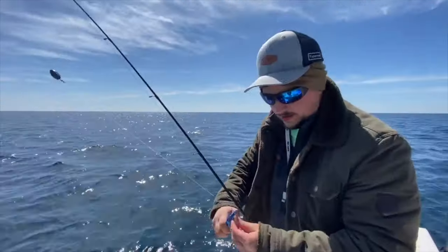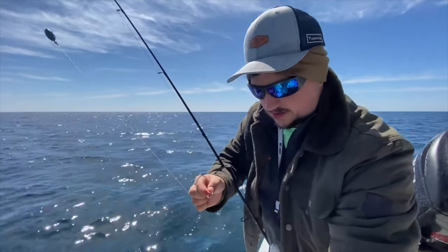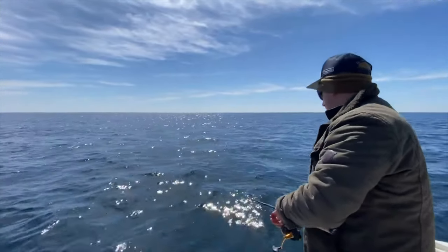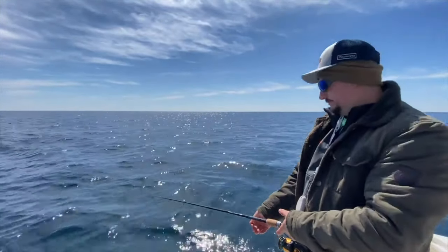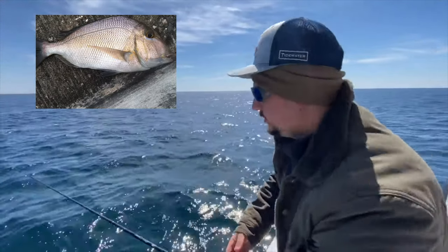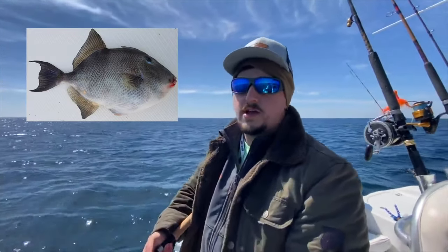Last time we were here I think one of them broke the hook. You can hear them grinding it. Squid. So what all have you caught today? Caught a little porgy, caught a nice snapper, a couple triggers, and two grouper. So we've got four different species today.